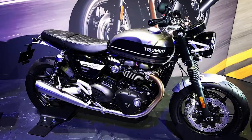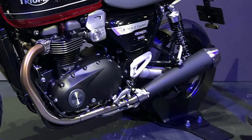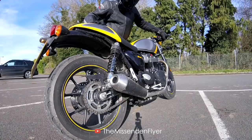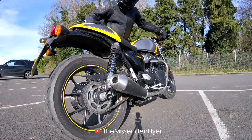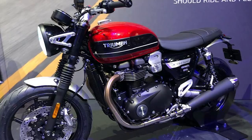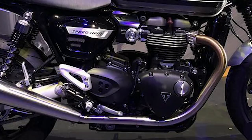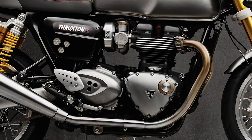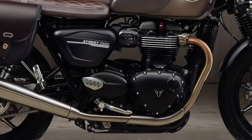In terms of aesthetics, the Speed Twin looks like it borrows parts from all over the Triumph modern classic range. The silencers with black bodies and brushed steel tips look similar to the Street Cup's, and the Street Cup sounds awesome with the stock pipes, so I'll assume this will sound even better with the extra 300cc. The headlight bracket and sprocket cover both look the same as those found on the Street Cup or the Thruxton, and the sprocket cover is a welcome improvement over the plainer one on the Street Twin.